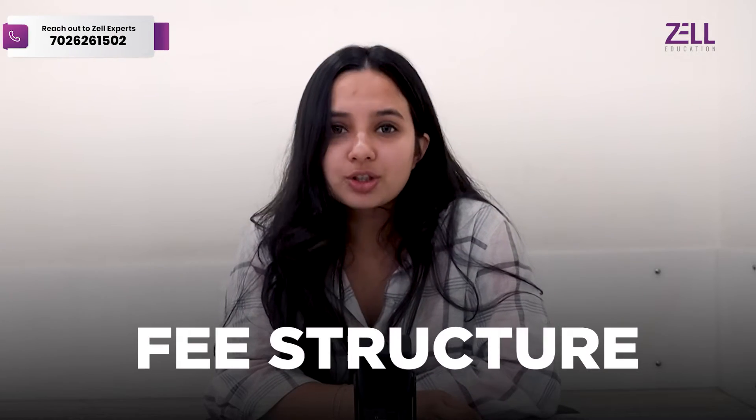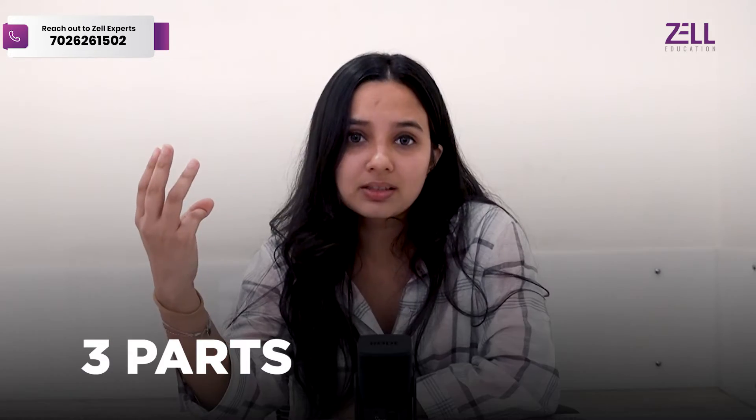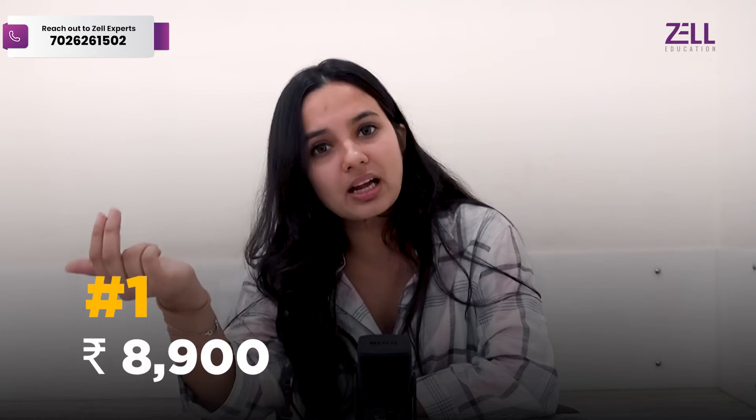Talking about the fee structure of ACCA — the fees you need to pay to the ACCA body are divided into three parts. The very first fee is known as the registration fee, which is a one-time fee. The fee for the same is £89, which in INR will be ₹8,900.